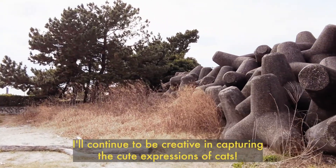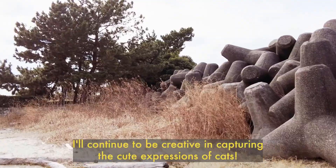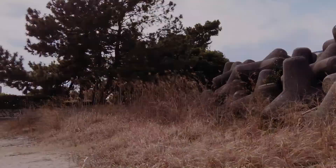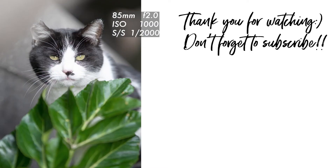I'll continue to be creative in capturing the cute expression of cats. I'll see you again in the next video. I'll see you then. Bye.